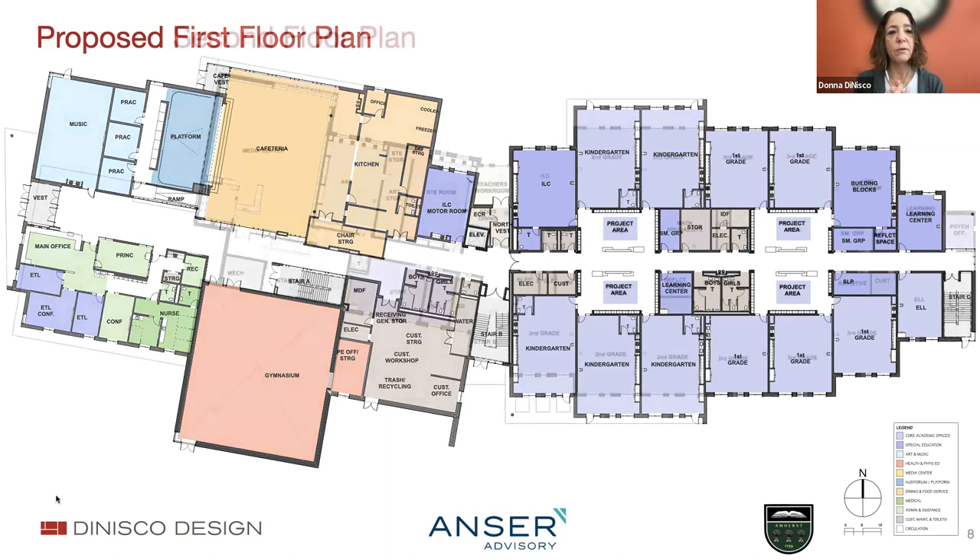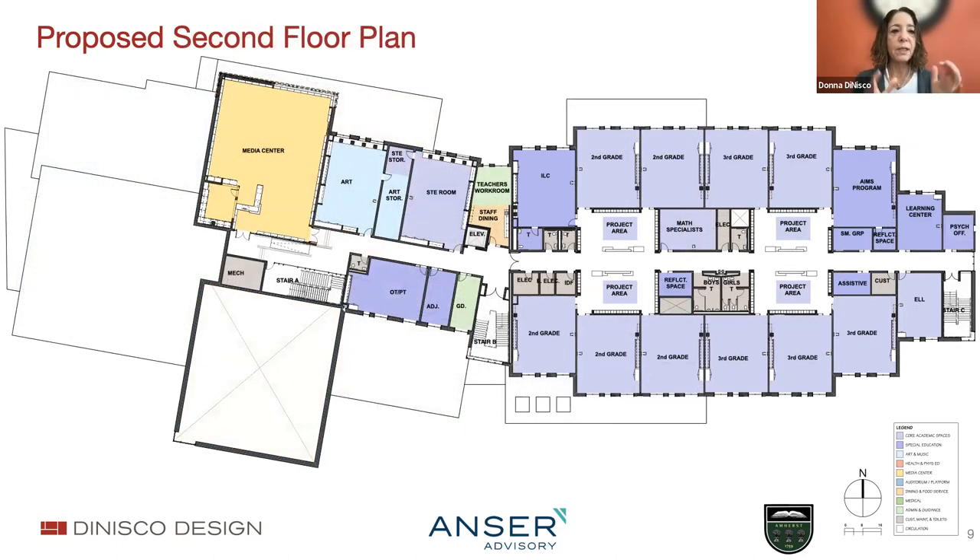On the second floor, the building starts getting tiered like a cake. To the west, we have what we're calling the STEM areas—the media center, art, and the science, technology, and engineering room. We're really looking forward to working with everyone on how we can make even the lobby and corridor area of that space part of the project-based learning that occurs there. The academic wing is identical to the floor below—second and third grades share project areas along with the support spaces needed for those grades.